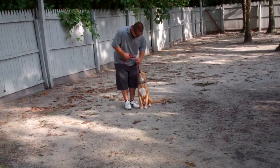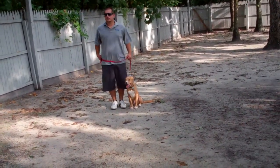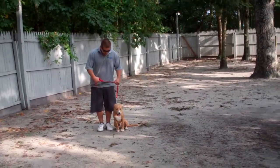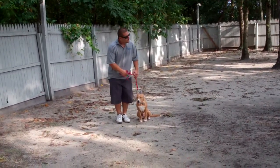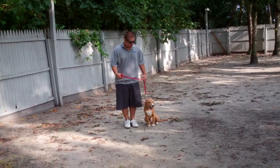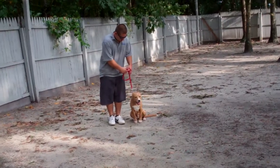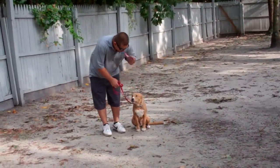The next exercises we're going to demonstrate are the down commands. The first down is a down from heel position. With Buddy at your left side, just like when you started, Barry's going to use the open flat of his palm straight down toward the ground and the one-word command to down.